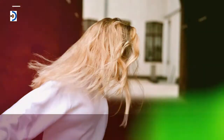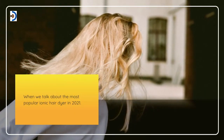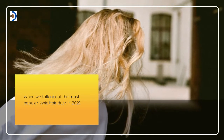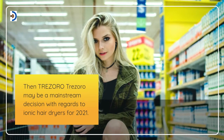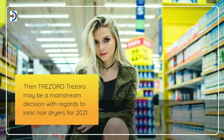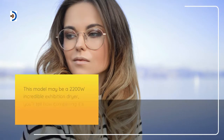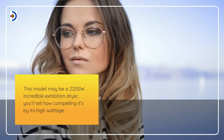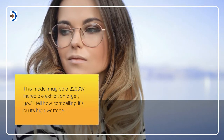Number 3: Tresoro 2200 Watt Ceramic Tourmaline Blow Dryer. When we talk about the most popular ionic hair dryer in 2021, Tresoro may be a mainstream choice with regards to ionic hair dryers. This model is a 2200 watt incredible exhibition dryer — you can tell how compelling it is by its high wattage.